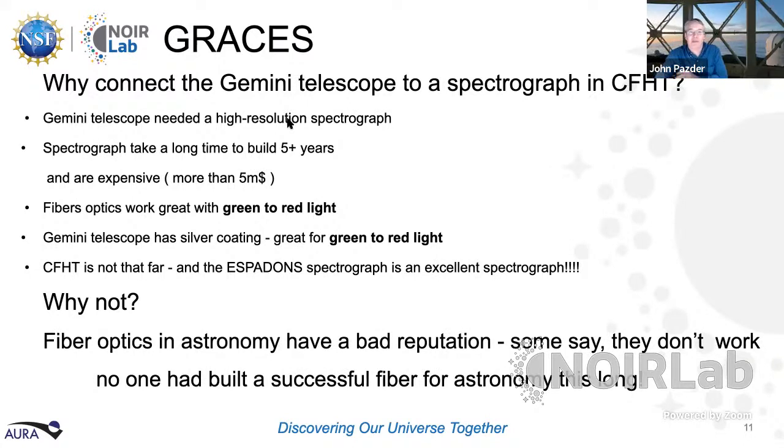This project started around 2011 and was actually called an experiment because it was so risky. Gemini really needed a high-resolution spectrograph, but spectrographs take a long time to build — large scientific instruments that fill a whole lab, typically taking five to ten years and costing millions of dollars. Why would we think using a fiber would work? It turns out Gemini's telescope with its silver coatings works great for light from green through red, and fibers work great at those wavelengths. CFHT is not that far — only five and a half football fields away. However, fibers had a bad reputation in astronomy, and no one had ever successfully built an astronomical fiber this long.